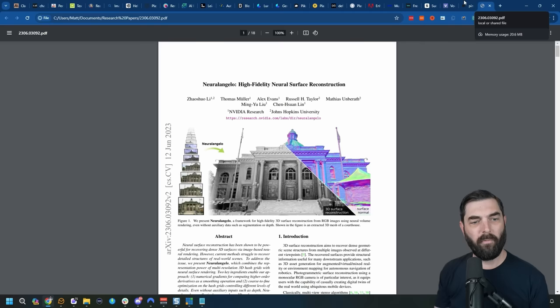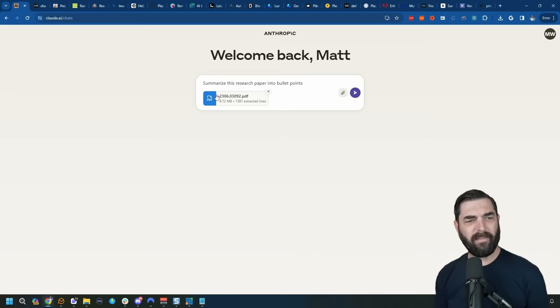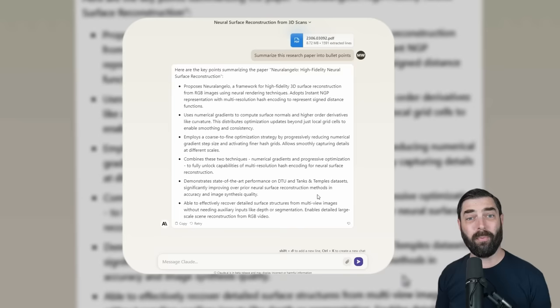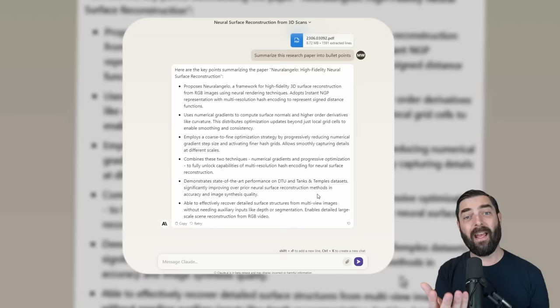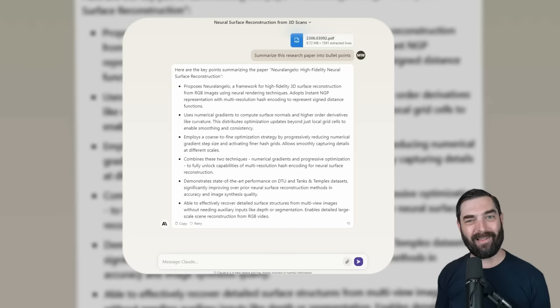For example, if I take this 18-page PDF about Neural Angelo from NVIDIA, drop it into Claude, and tell it to summarize the research paper into bullet points, you can see it took that 18-page paper — almost nine megabytes — and summarized the whole thing down into about six bullets so I can quickly understand it. Then I can ask it to explain it like I'm five for an even more basic explanation. Although I personally pay for ChatGPT Pro, I haven't found the need to upgrade to Claude Pro — the free version does exactly what I need.